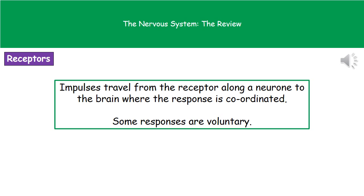Once these receptor cells have actually detected a stimulus, they generate an electrical impulse. That impulse then travels from where the receptor is along a neuron, which is a nerve cell, to the brain where that response will be coordinated. Some of our responses are voluntary, which means we have conscious control over them, but others are involuntary, which means they happen without us having to think about it.